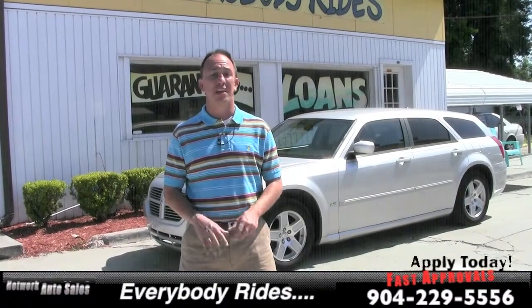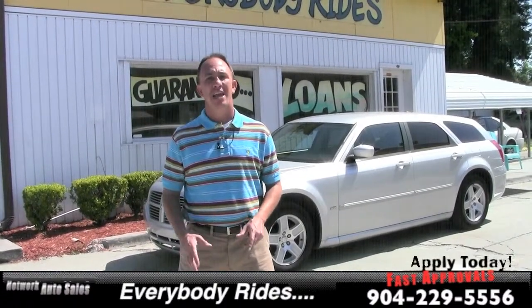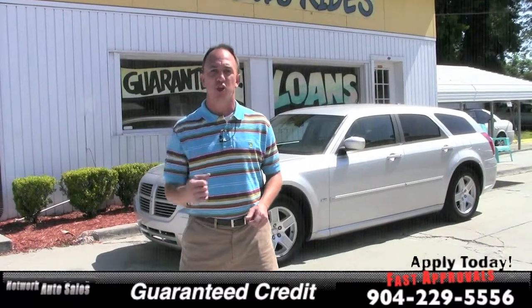Hey guys, it's Chad at Network Auto Sales. I've got a beautiful car I want to show you. This one's a 2006 Dodge Magnum, the SXT model with a 3.5 liter V6 motor. These things go quick so act fast on this car. Come here, let me show it to you.